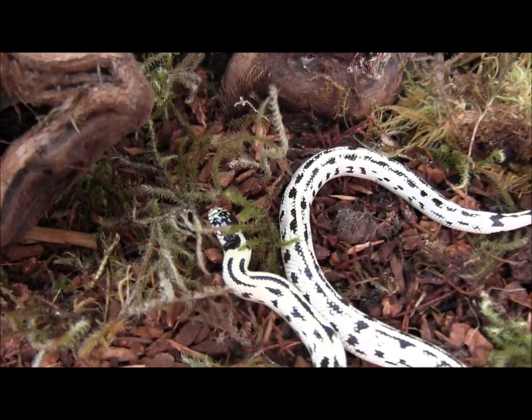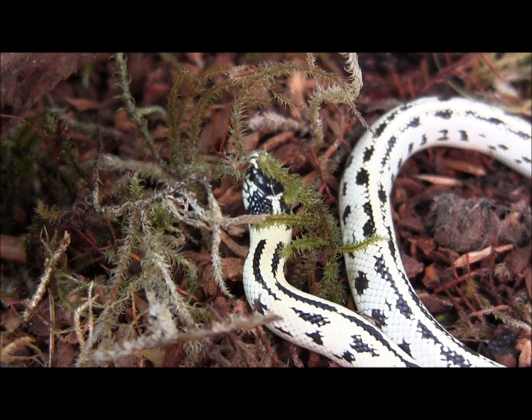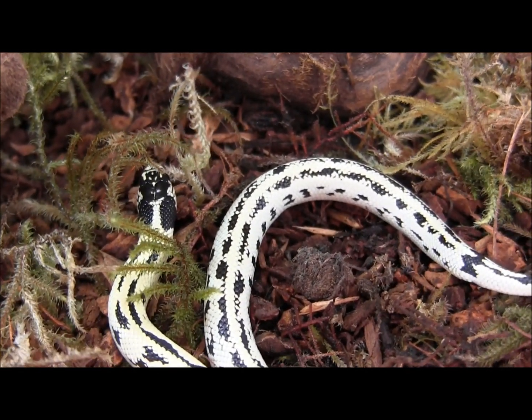As you can see, this one here is exploring this little display area in here. They're very smart. They're inquisitive. They're just generally an enjoyable snake to keep as a pet.